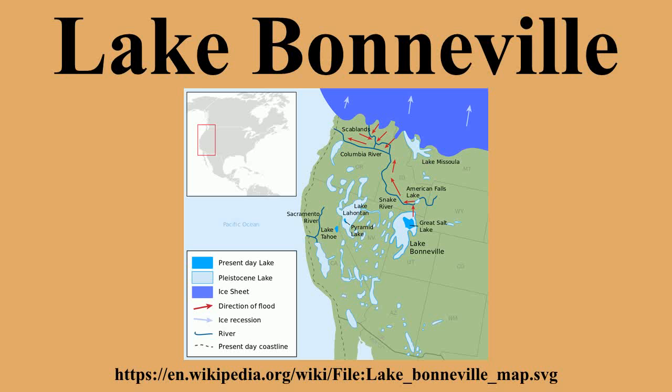Following the Bonneville Flood, as the release is now known, the lake receded to a level called the Provo Level. Many of the unique geological characteristics of the Great Basin are due to the effects of the lake.